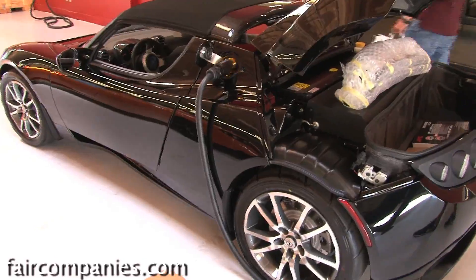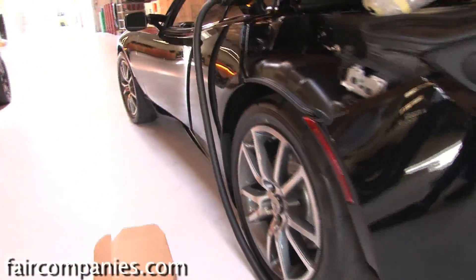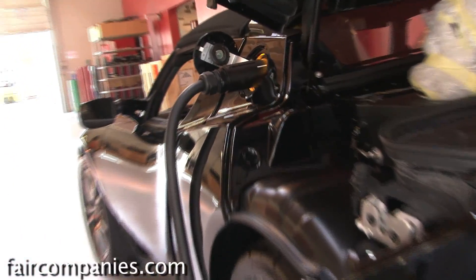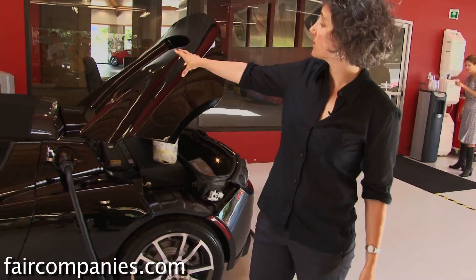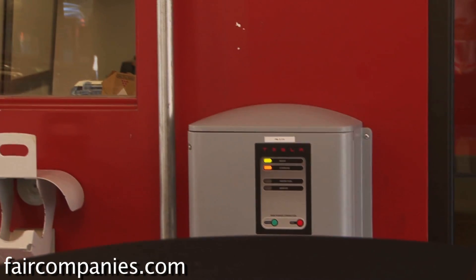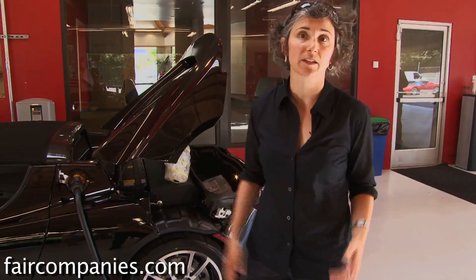Using a 240-volt outlet is called level two charging. While technically it only requires plugging into a higher-voltage outlet — like for a dryer or stove — for safety reasons it requires a special home charging station that makes it impossible to be electrocuted, even when plugging in during rain. We have installed this special box for the high amperage of 70 amps, but you can also get a 240-volt, 30-amp outlet and plug into that — like an electric clothes dryer or industrial equipment.